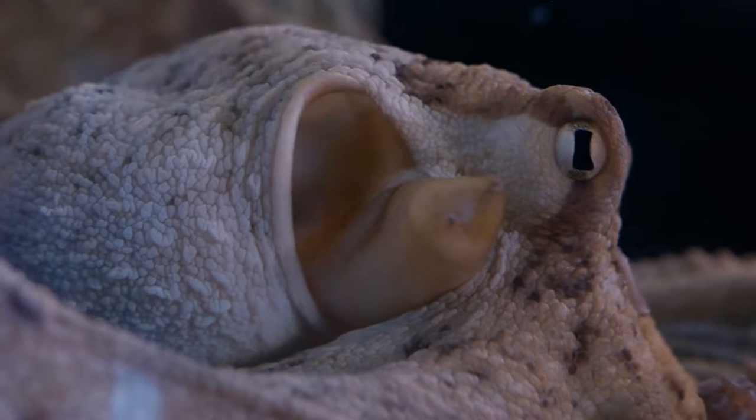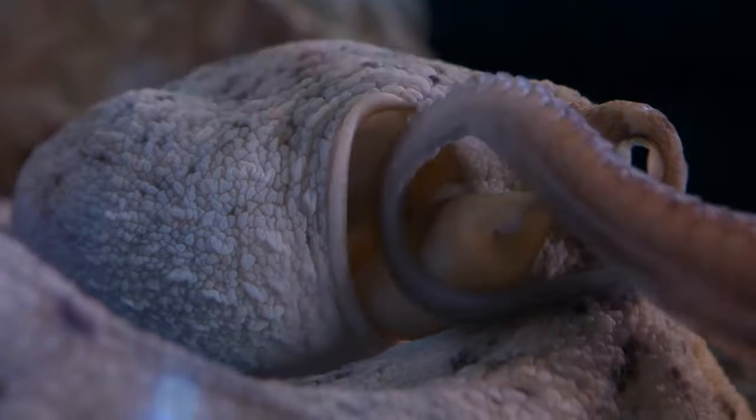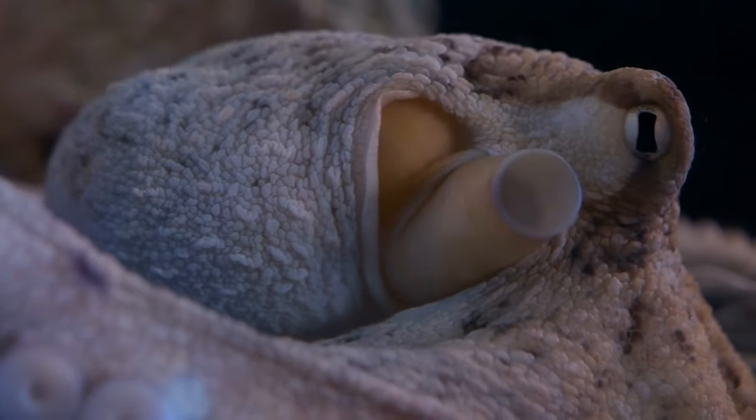Octopuses have relatively short lifespans compared to other marine creatures, typically ranging from one to three years for smaller species and up to five years for larger ones.